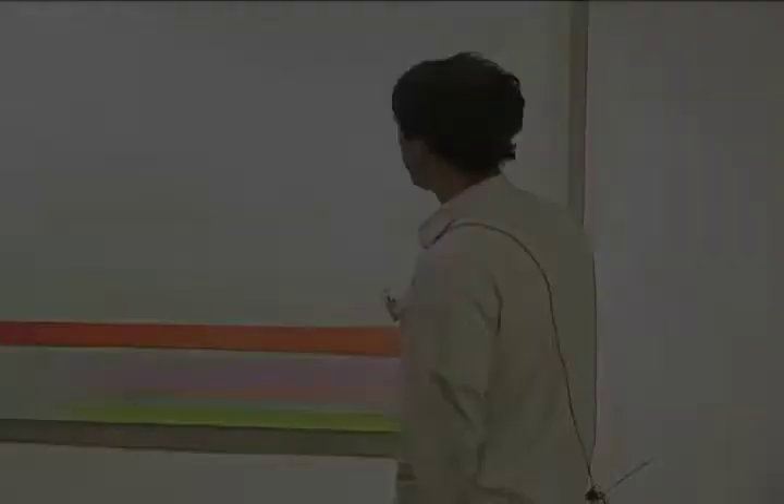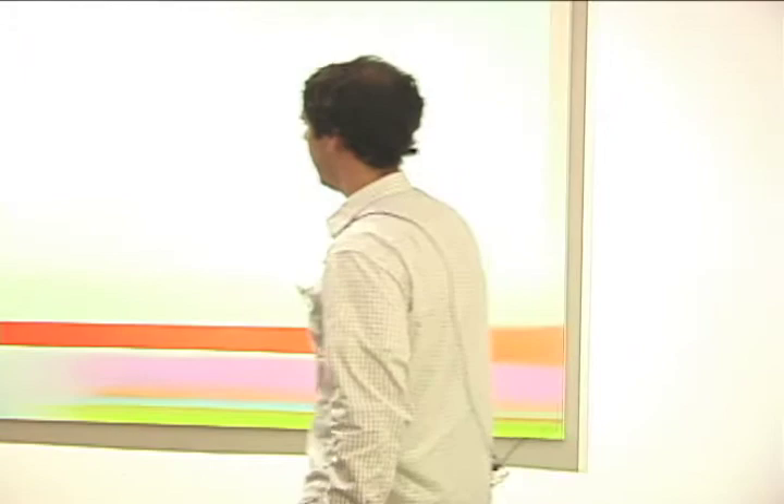My name is Jonathan Faber and these two paintings here are my work. I try to set up juxtapositions to take place in them where you kind of go back and forth between intimate space and vast space simultaneously.